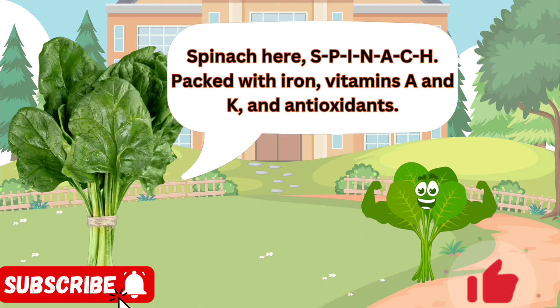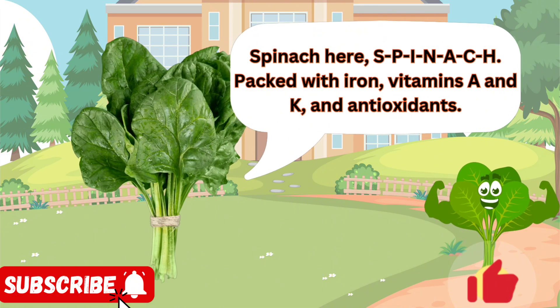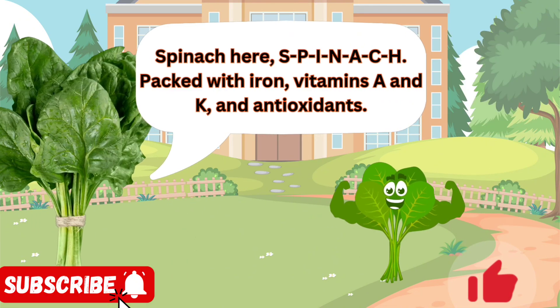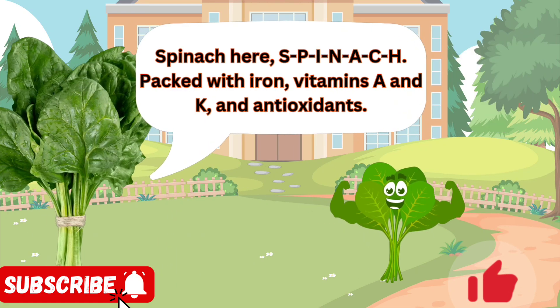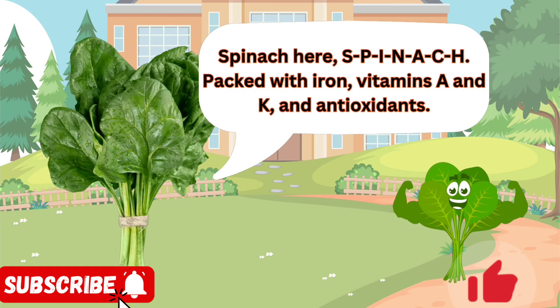Spinach here, S-P-I-N-A-C-H, packed with iron, vitamins A and K, and antioxidants. I may be a leafy green, but I'm mighty. You'll find me in salads, smoothies, omelets, pastas, and even as a topping on pizzas.